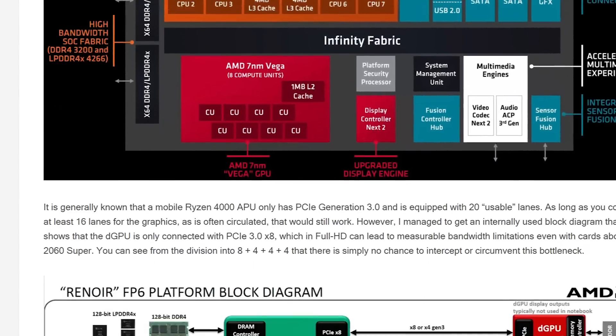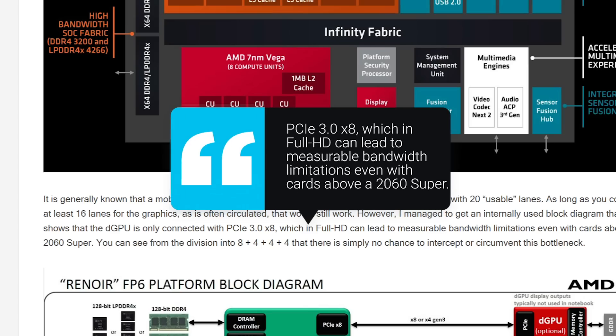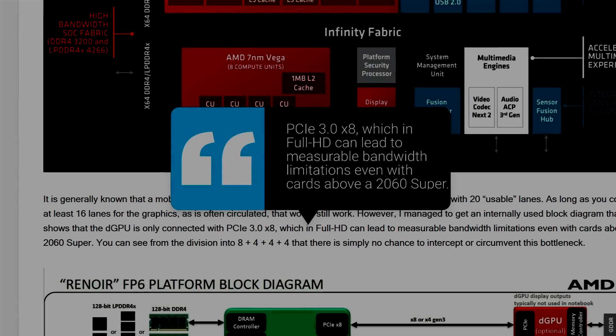The reason that's so big is because any GPU beyond an RTX 2060 Super will get bottlenecked by the port. Any hope of getting a Ryzen 4000H notebook with anything higher will see its performance hindered.